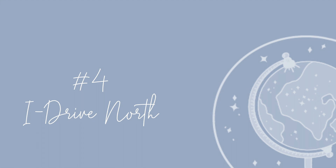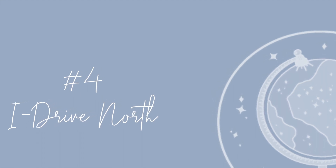Because iDrive is so long, we should break it up. iDrive South is where you're going to find SeaWorld and those other attractions I mentioned. iDrive North is where you're going to find the Universal Resorts. I also like Castle Hotel, which is an Autograph Collection hotel.